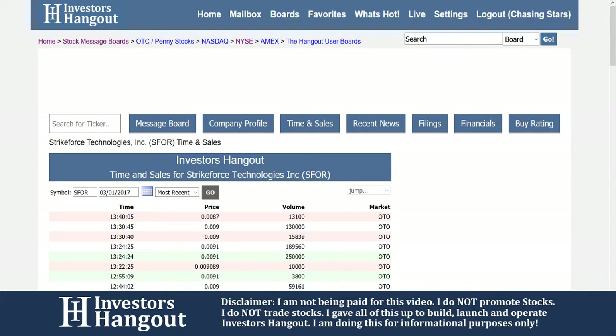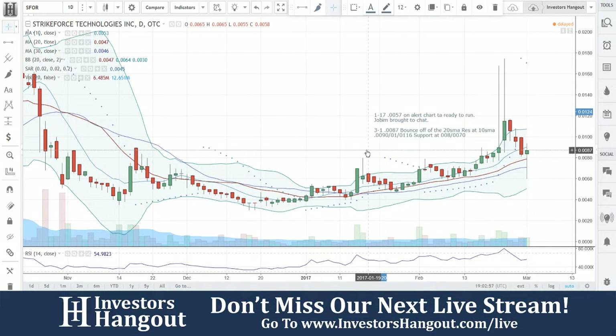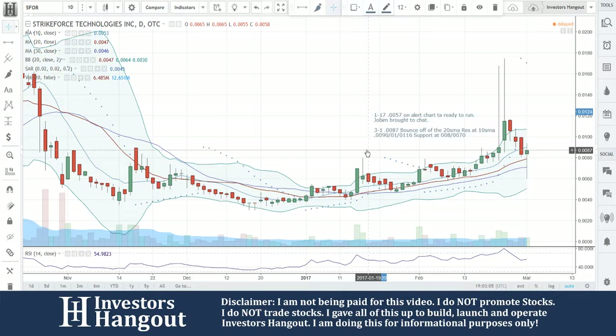Again, as far as the chart goes, all the information Joe just went over — you're seeing that right here on my screen. With the chart: trading at $0.087, bounce off the 20-day simple moving average, resistance at the 10-day simple moving average at $0.09, then $0.10 and $0.116, with support at $0.08 and $0.070. I really like the way this thing's been shaping up the last few weeks. Definitely keep an eye on it — Strikeforce, SFOR.